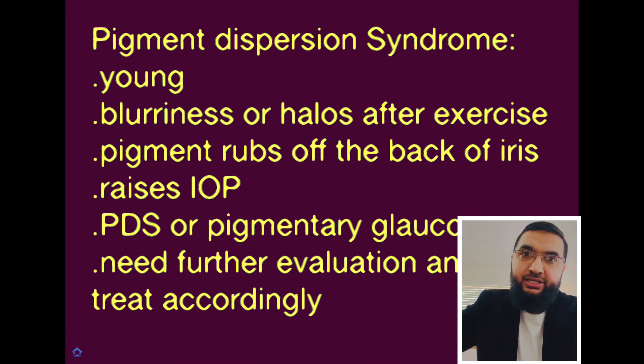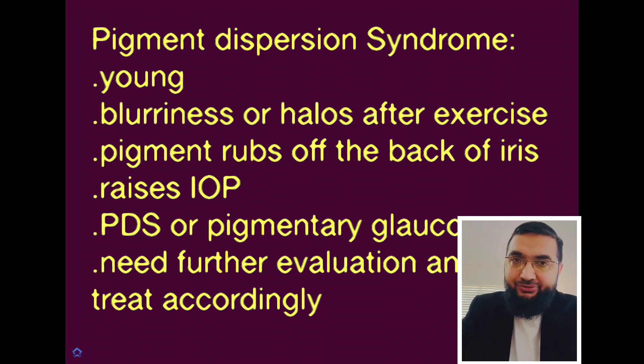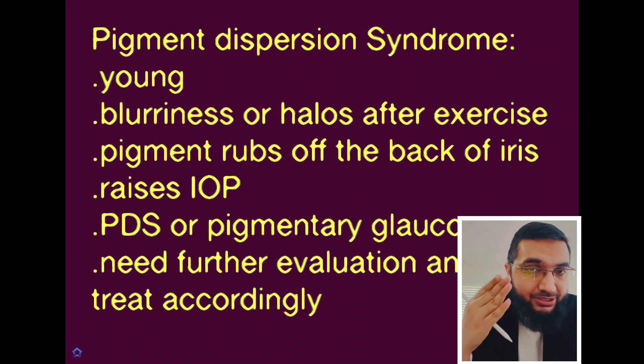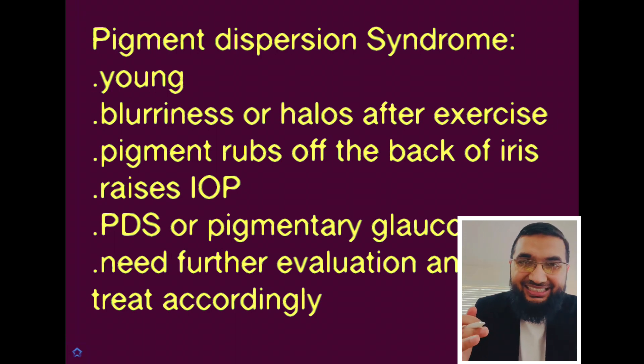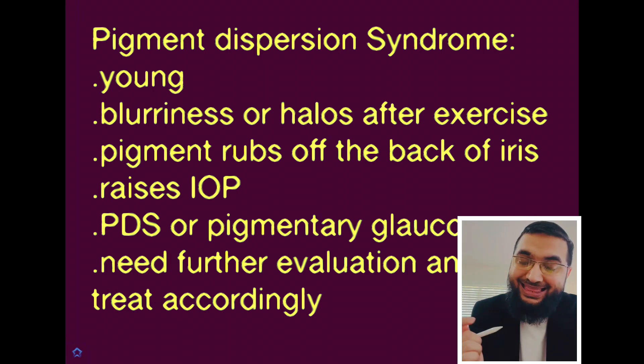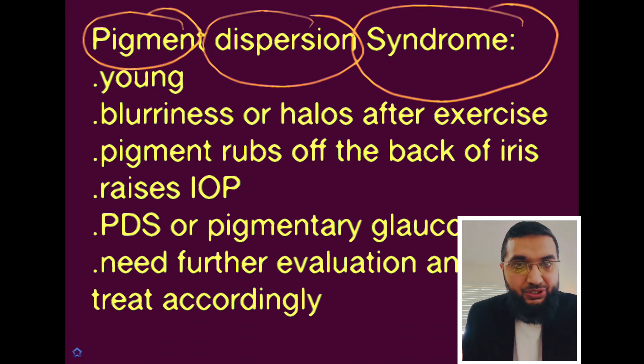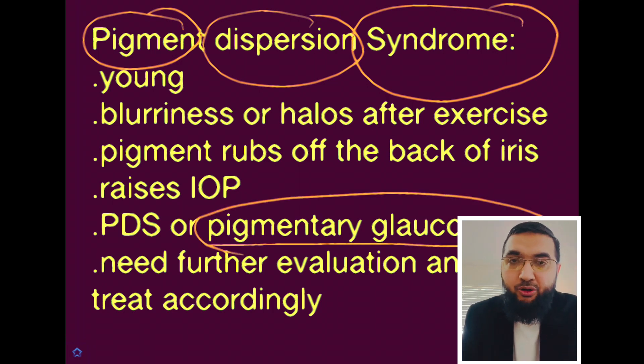This type of glaucoma comes from pigmentation of your iris. As you know, the iris is the pigmented, colored part of the eye — some people have green eyes, blue eyes, or brown eyes. The problem comes when that beautiful iris starts to shed off its pigment, its color. That's why we call it dispersion of that pigment, which leads to a syndrome called pigmentary glaucoma, or PDS in short.